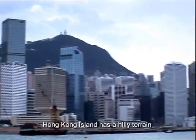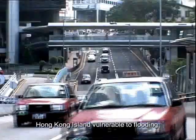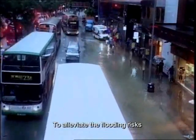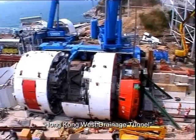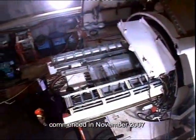Hong Kong Island has a hilly terrain, and rapid urbanization has rendered northern Hong Kong Island vulnerable to flooding. To alleviate the flooding risks, a major flood prevention project — the Hong Kong West Drainage Tunnel — at an estimated cost of HK$3 billion commenced in November 2007.